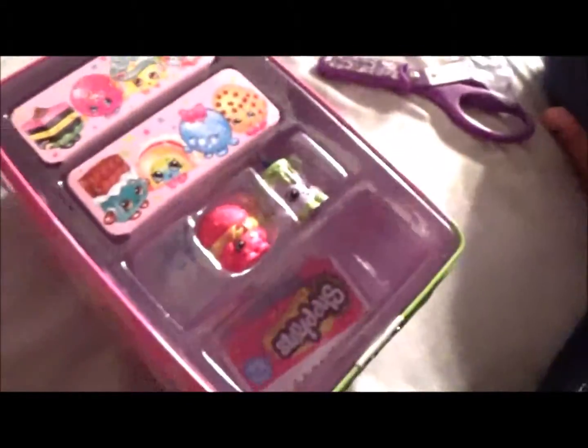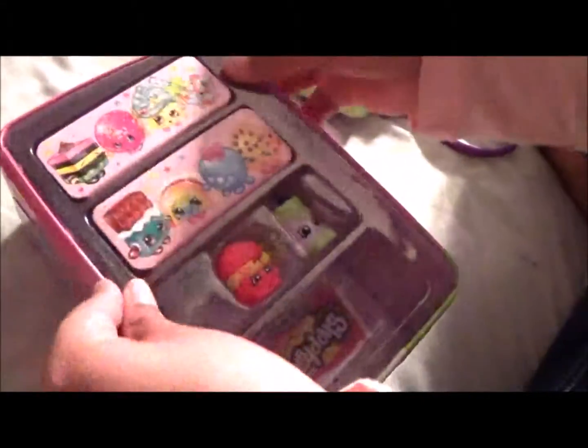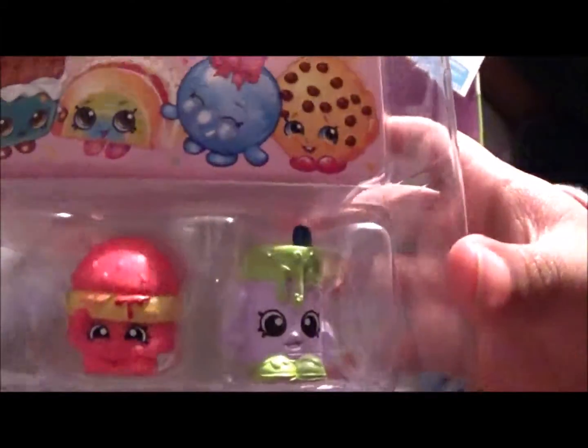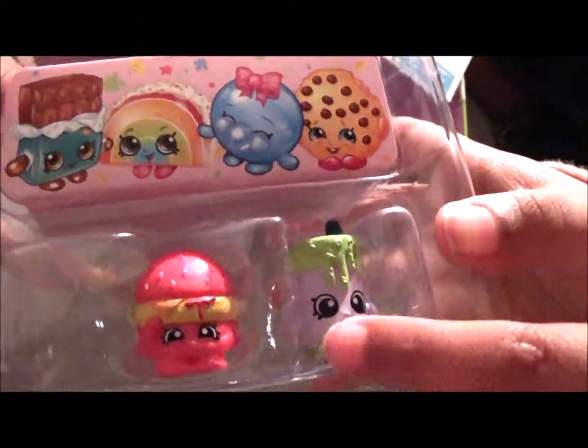And this opens to... Delish Donuts right there! Yochi! And you got how many exclusives? Two! And these are the two exclusives — Cheesy B and Alpha Soup.